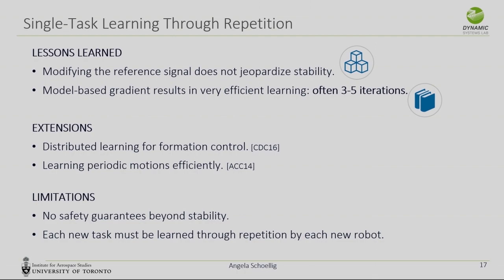We did some extensions to formation control and periodic motions, but there are fundamental limitations. First, there are no formal safety guarantees — for the triple flip we couldn't constrain the vehicle to stay within a bounding box in space. And each new task must be learned through repetition by each new robot, which is also not ideal.